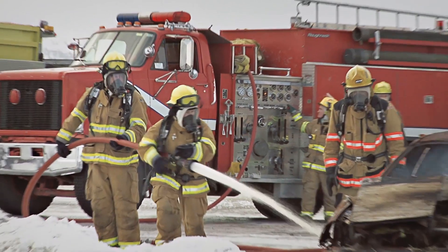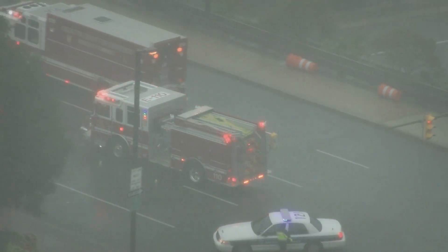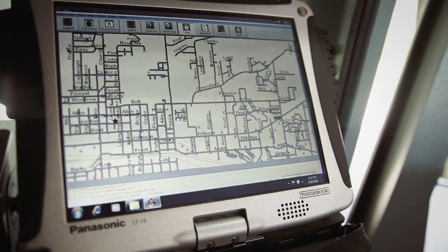As far as a life impact, it could help at a fire. If we have a large fire, we have multiple companies come in and multiple hydrants are needed. Instead of having to look for a hydrant, we know where they're at immediately, which means we get water to the scene quicker, which means our firefighters can get in and save lives quicker.